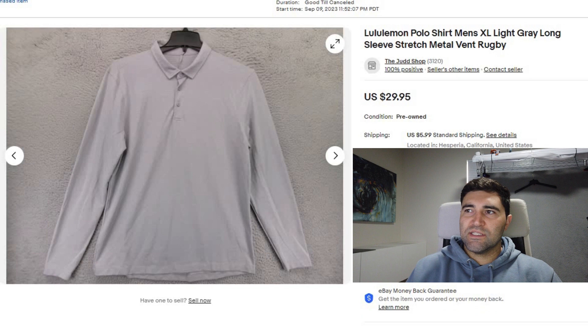Sale number three was this Lululemon long sleeve polo shirt. It sold in one week for full price $30 plus shipping.